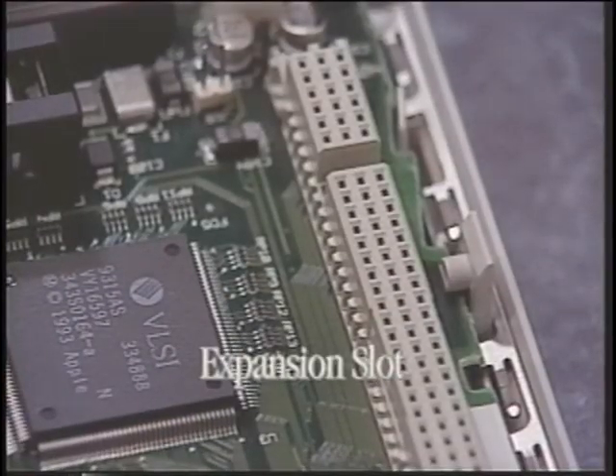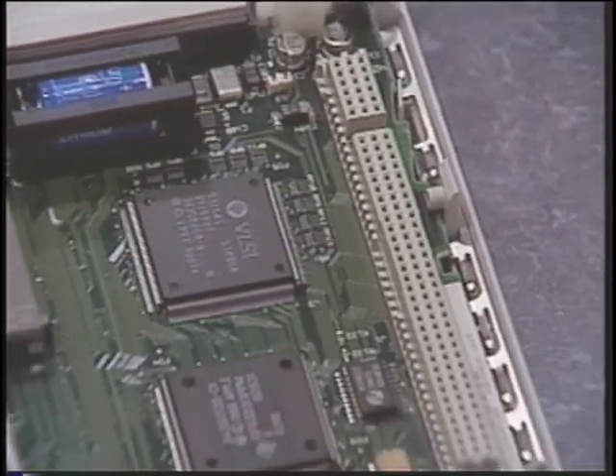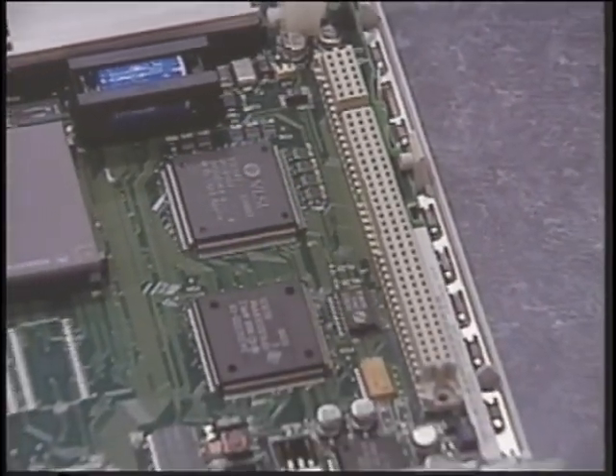This is called an expansion slot. You can buy additional printed circuit boards to enhance the video, graphics, networking, communications, and power of your system. That's what's built inside your Macintosh Performa. In a moment, we'll put it all together.